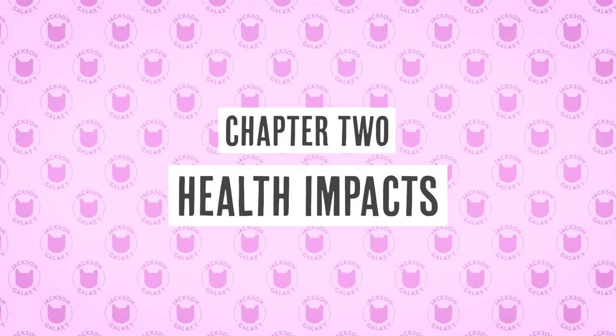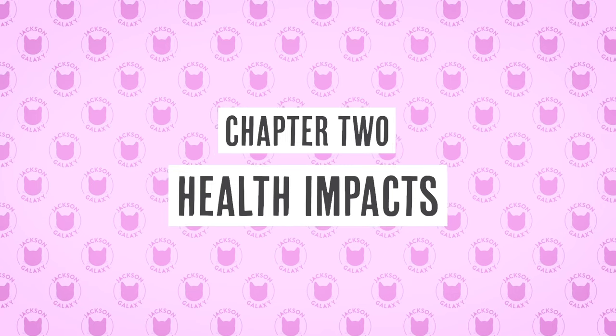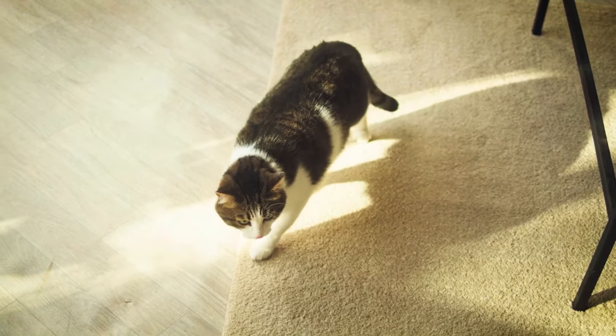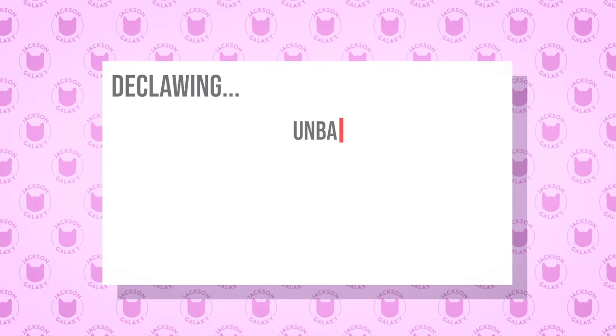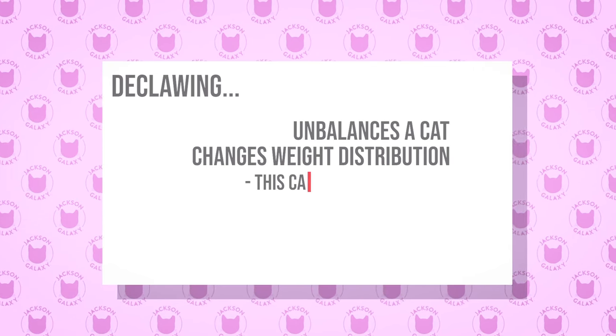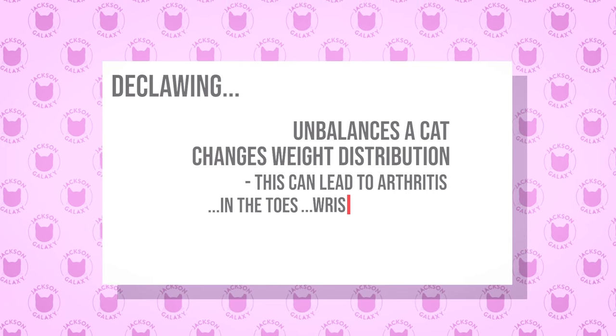Unfortunately, all the cats I know that were declawed had some issue or another. As a matter of fact, I can tell a declawed cat walking across the room from 10 paces. Cats are what we call digitigrade, which means they're tiptoe walkers. The second you perform this surgery, they go flat-footed immediately. You're throwing off their balance, throwing off the way that weight is distributed. Later in life, we see arthritis that is much more likely — in the toes, the wrists, the shoulders.